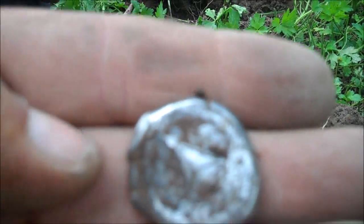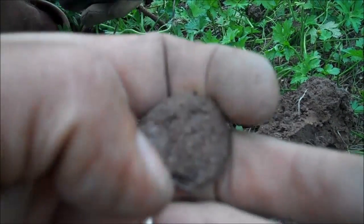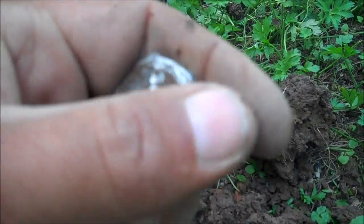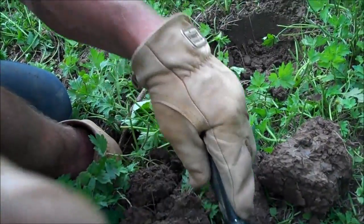Moments later, we've got what appears to be some kind of a button. My cousin just pulled out what I believe looks like silver. Pretty ornate.